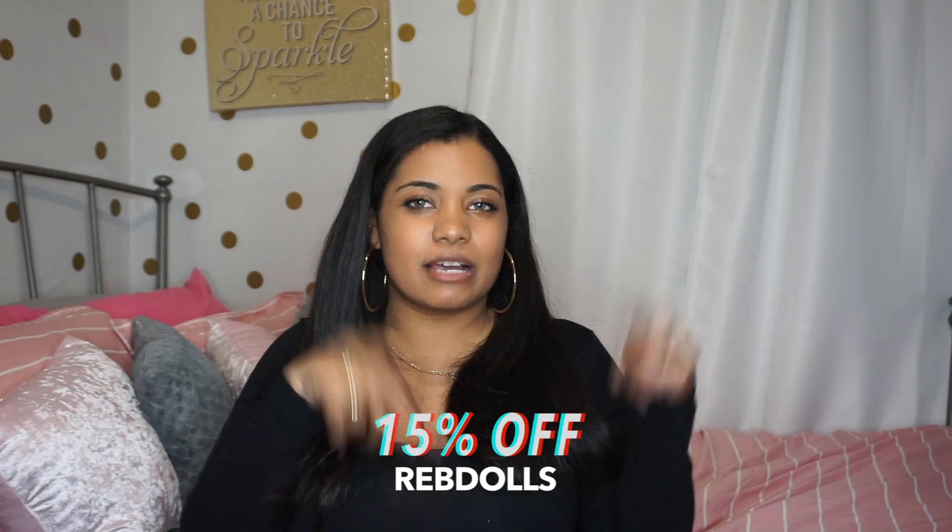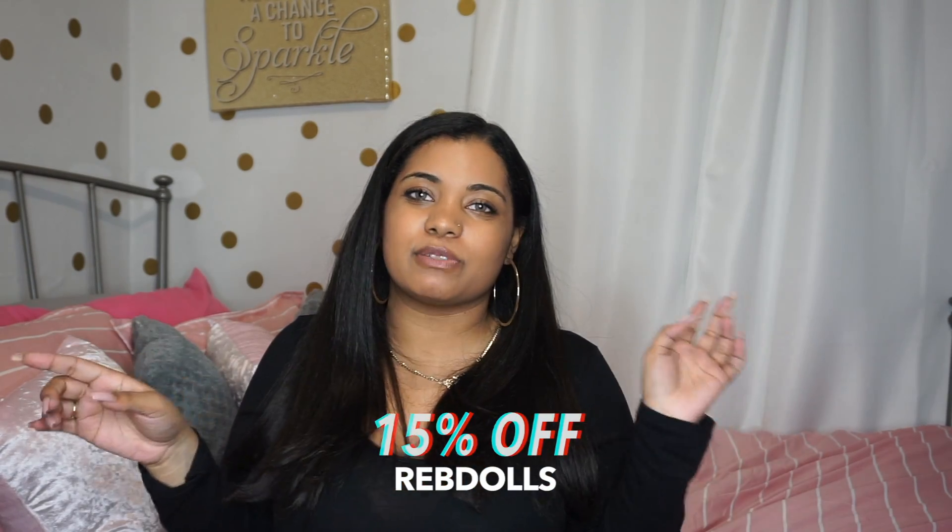Thank you so much for watching! Remember there's going to be a 15% off code down below in the description. Everything that I was wearing in this video that I tried on for you guys is going to be down below. I hope you enjoyed — see you next time, bye!